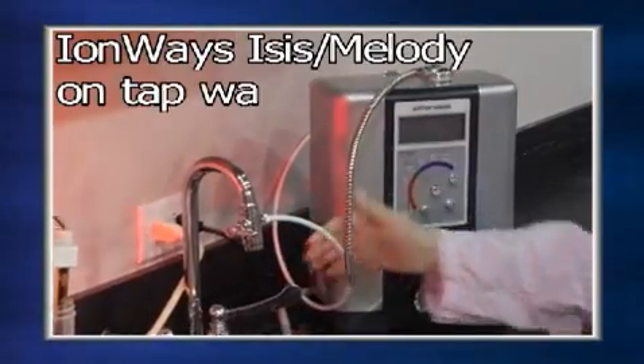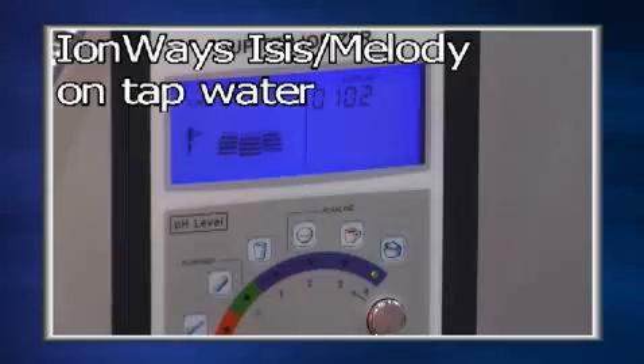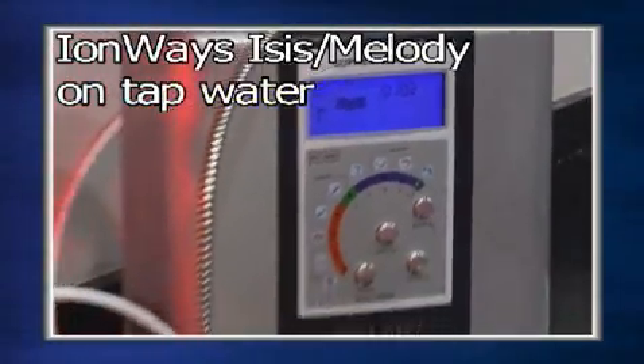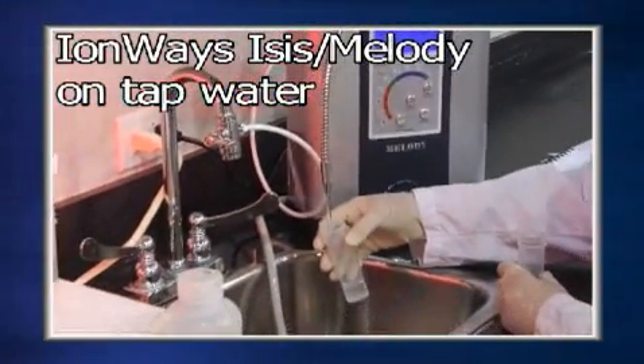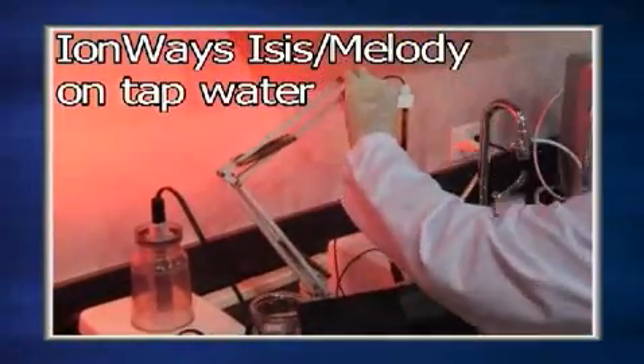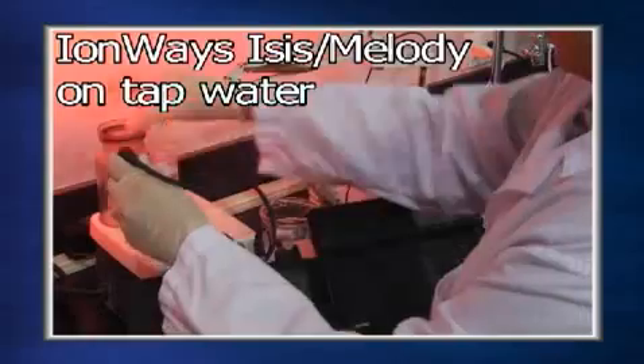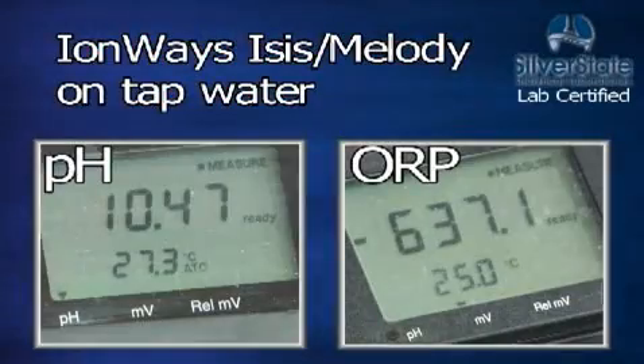Next is the IonWays Isis. The IonWays Isis has a high alkaline pH of 10.47 and an ORP of minus 637.1.